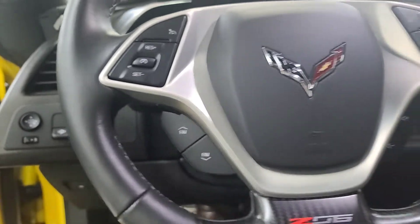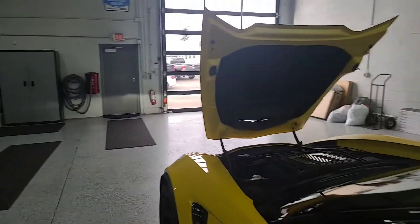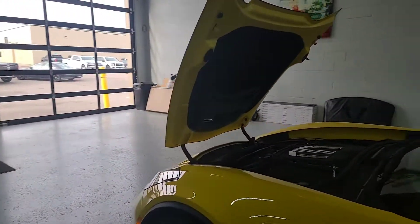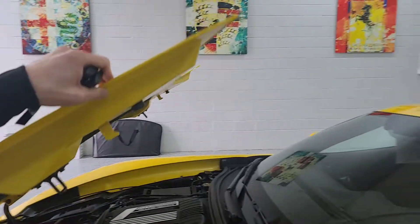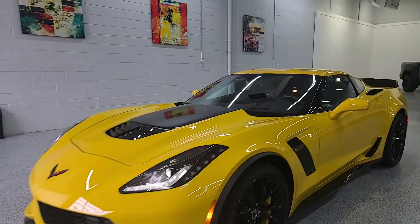Let me know if there's anything I missed or if there's anything you wanted me to highlight more. Overall, very clean example of a 2015 Z06. Got to love the fact that it's manual. And if you have any questions, just feel free to give me a call.